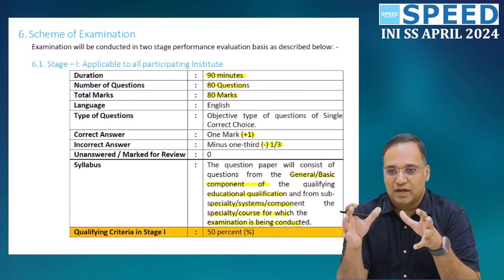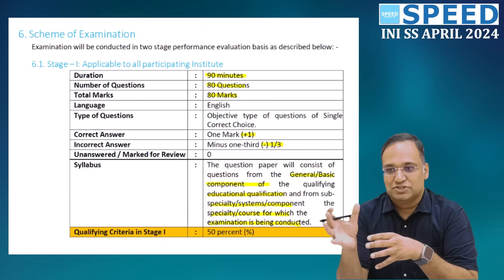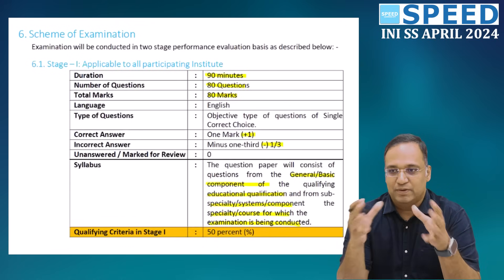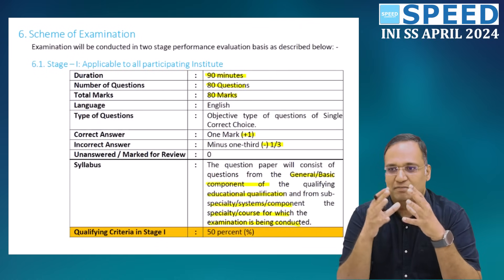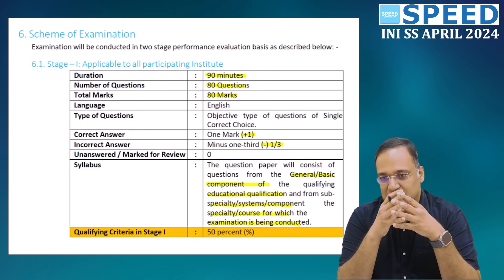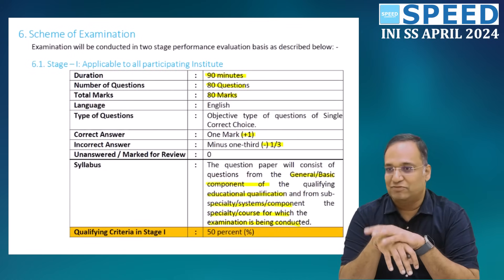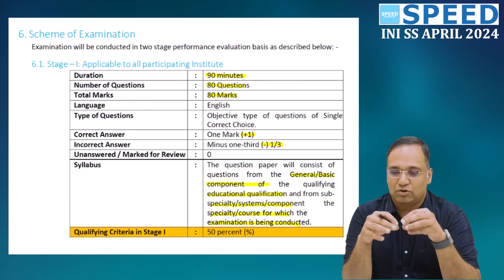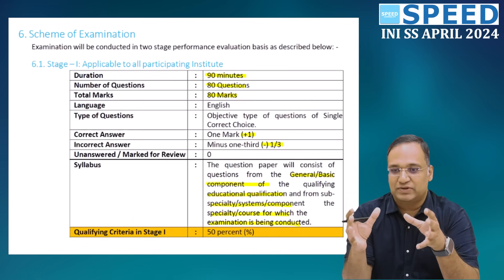In the Speed Learning App, we insist that you prepare for all exams. Since INISS comes first and NEET SS comes next, it is better to read the general feeder branch — whether it is general surgery, medicine, OG, pediatrics, ENT, anesthesia, or pulmonology. You will have to prepare for 25 to 30 feeder branch questions and 55 super-specialty questions. The content in the Speed Learning App is 25 to 30 percent more than the standard of the examination. Going through the notes and PowerPoint slides three times will be more than enough to tackle this exam.